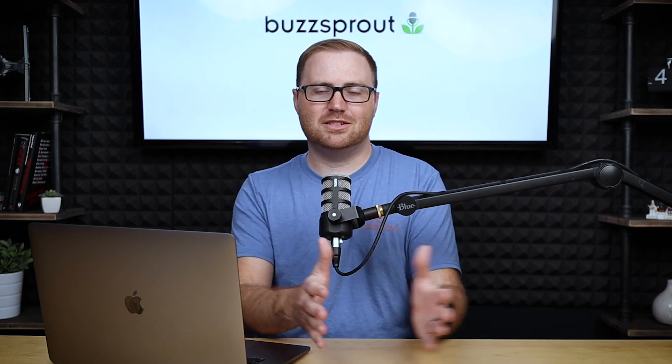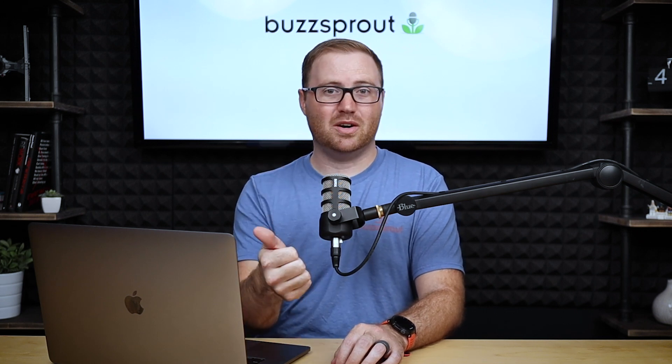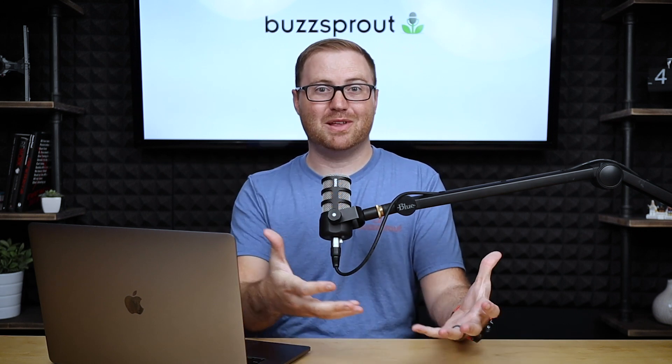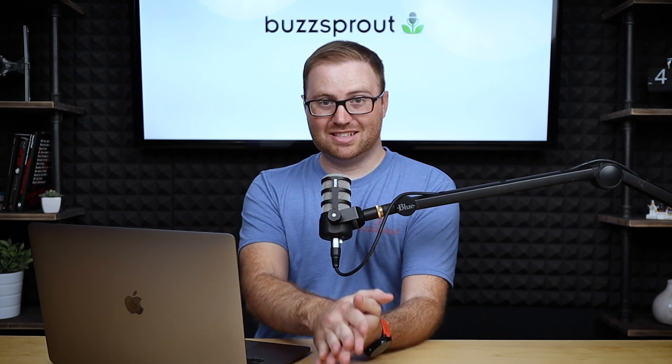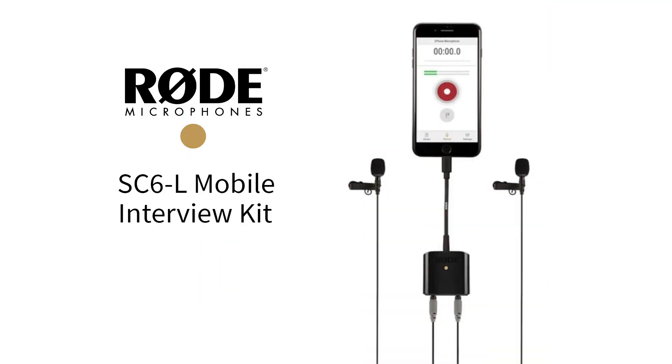Talking about the gear, I'm going to break it into two categories. The first is best quality — the best sound quality you can get from a setup that plugs into your phone. For that, I really recommend the Rode SmartLav Plus system. It's two lavalier microphones that clip to your shirt, and they feed into a little box that can record two different microphones. There's also a headphone jack so you can monitor your sound as you're recording, and then everything plugs into your phone.